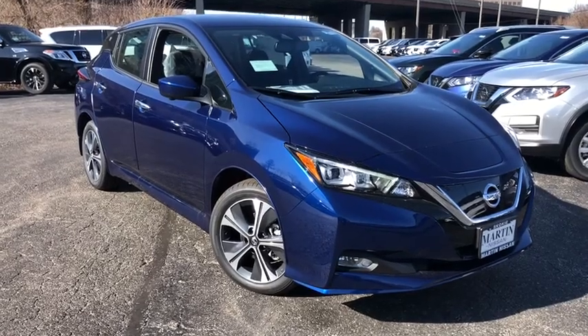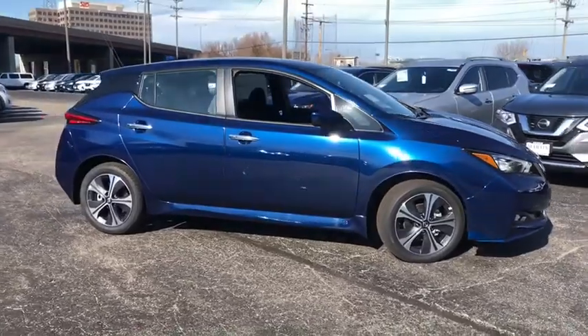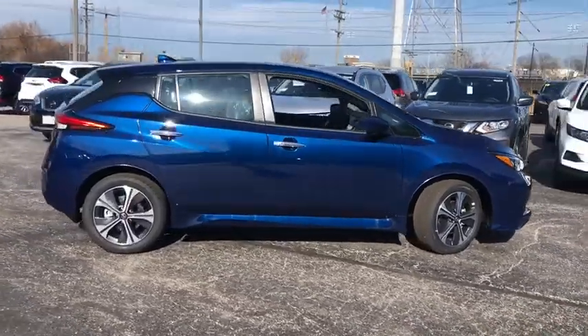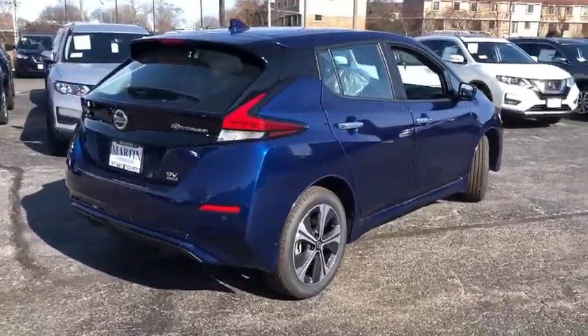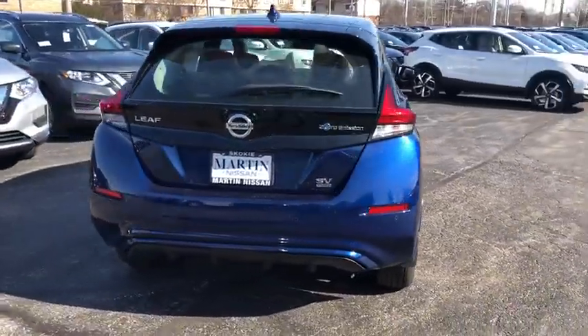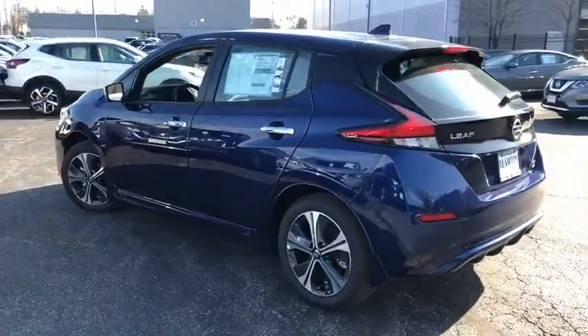Take a ride in the 2020 Nissan Leaf. The Nissan Leaf — or Leading, Environmentally Friendly, Affordable Family Car — is an electric car you can truly feel good about driving. Zero emissions plus zero gasoline equal more green on the road and more green in your wallet.